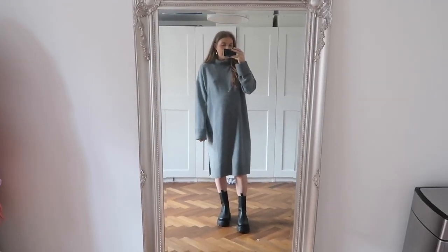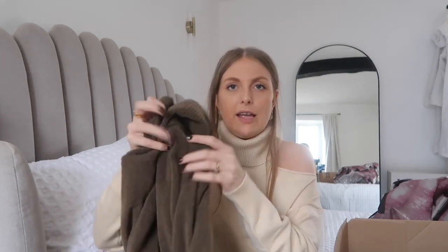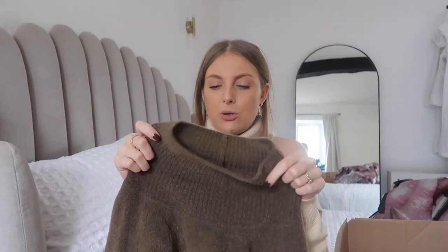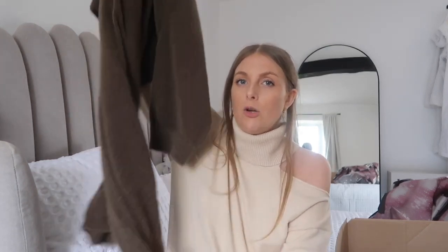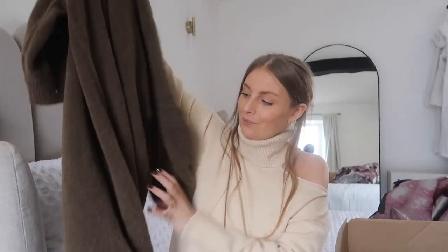Then there's another jumper dress — so cozy I maybe don't even need the cashmere one! It's a browny color, different to any brown I've got — not chocolate brown, kind of a minky brown maybe? It's a high neck rather than a roll neck, with three-quarter sleeves that add to the shape. It's a really thin, slouchy knit rather than the thicker one, but still really warm. It's longer — more of a mid-maxi length, like in between a midi and a maxi — and incredibly soft.